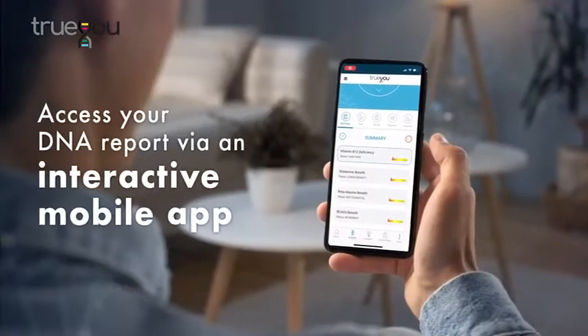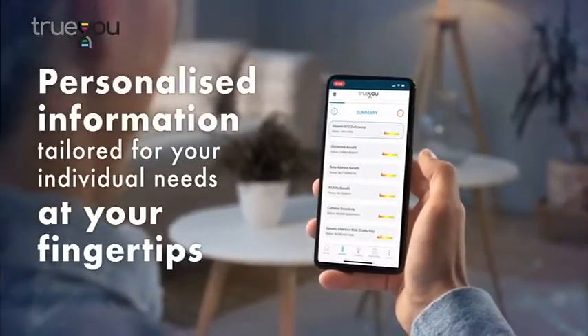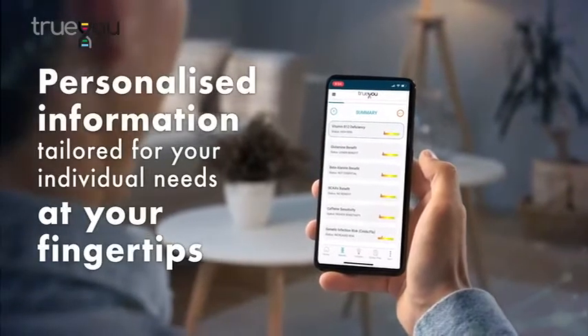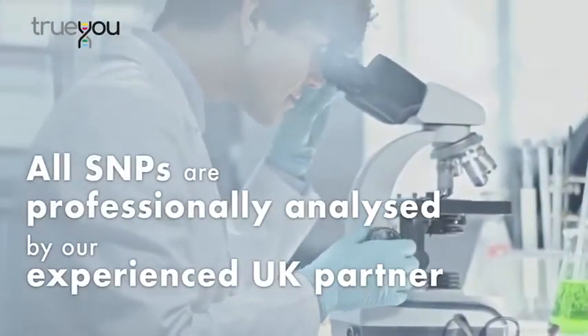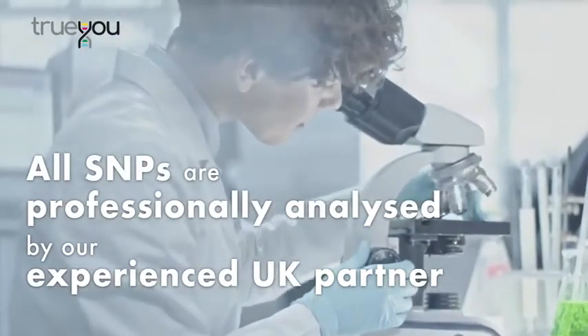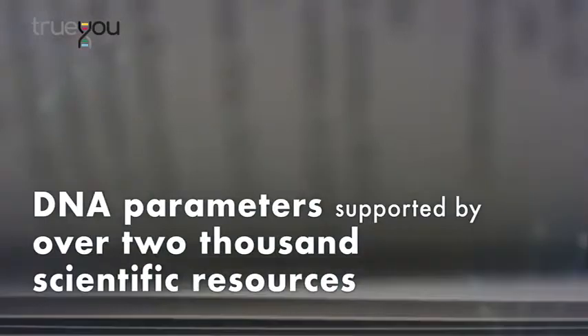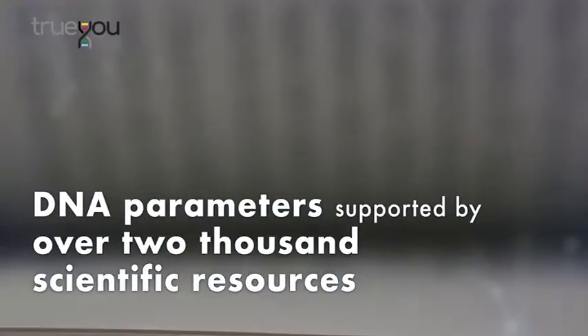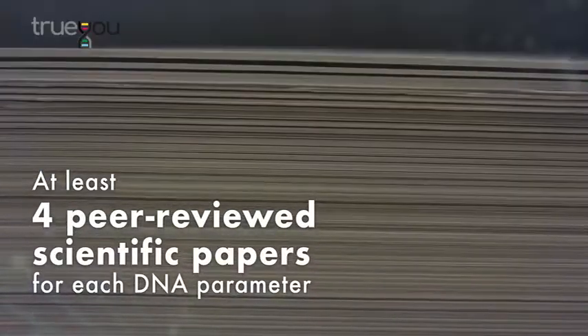Access your DNA report via an interactive mobile app containing personalized information tailored for your individual needs at your fingertips. All your gene variant profiles are professionally analyzed by our experienced partner in the UK.